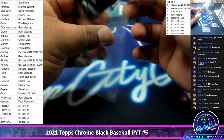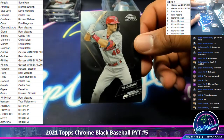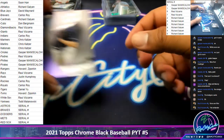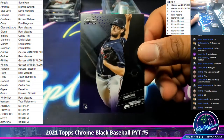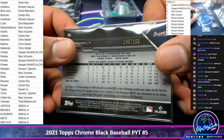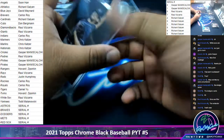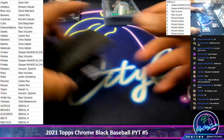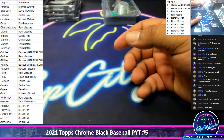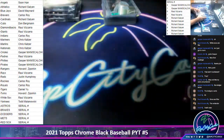We got Garcia, Nationals Rookie. Schmidt, Cardinals Rookie. For the Braves Rookie, Ian Anderson — that will go to the five spot, which is Richard. Autograph is Daniel Johnson, Indians.